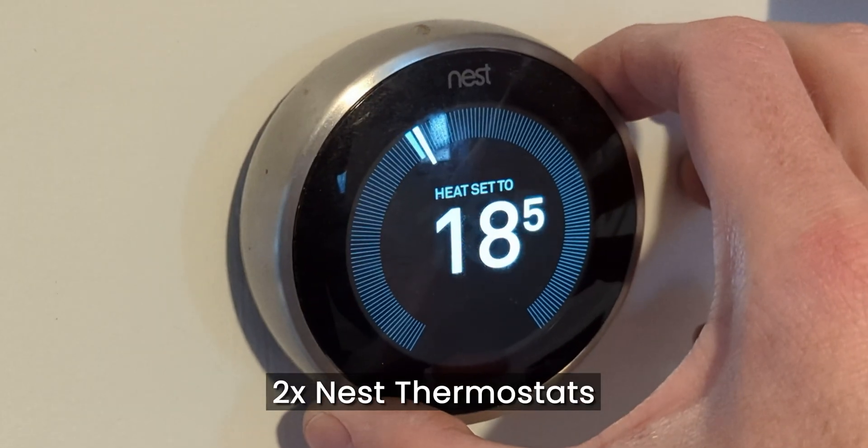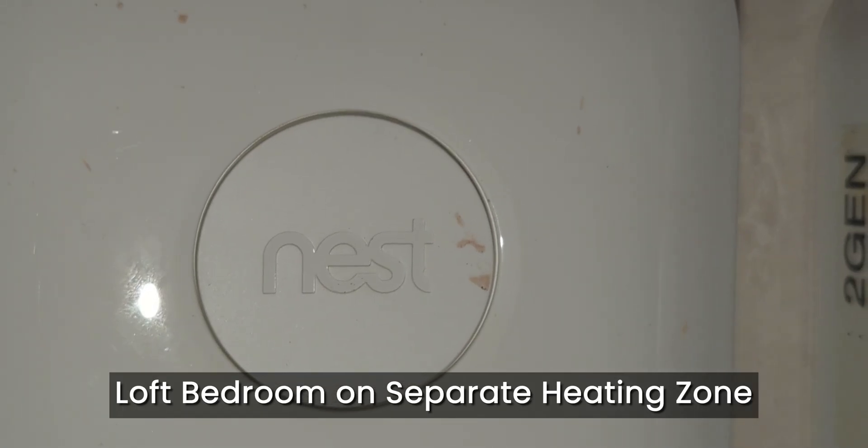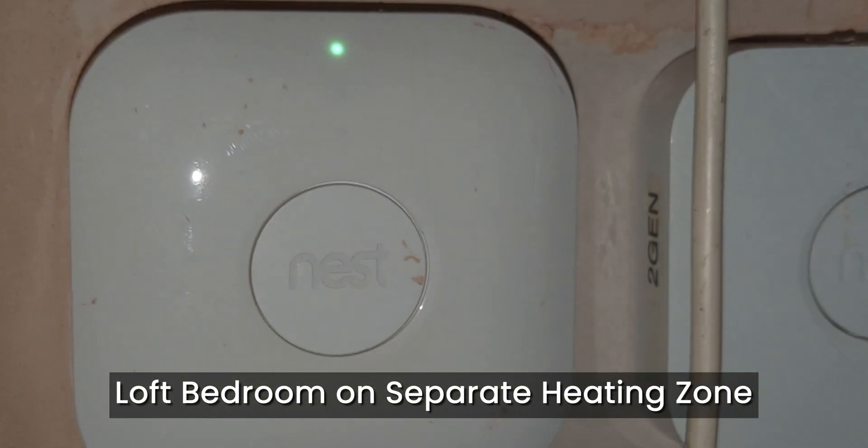We have two Nest thermostats — one for the downstairs and first floor, and then a second for the converted loft, which is on a separate heating zone. The two Nests won't work directly with the Cozy heat pump unfortunately, but I'm going to hold fire on selling them just in case I can find a way to get them to work via the API and Home Assistant or anything like that. If you've got any advice or tips on that which might help me, please leave them in the comments.